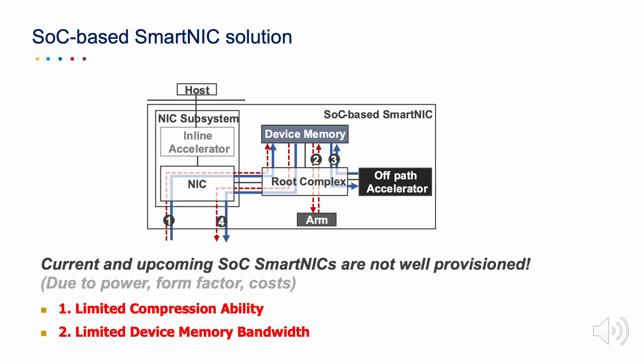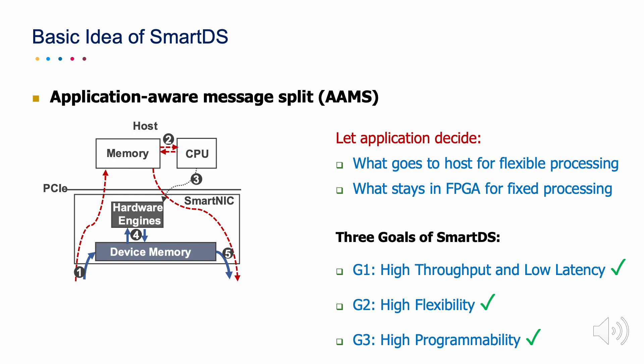Leveraging SoC-based SmartNIC in mid-tier is not feasible, due to the power, form factor, and cost constraints on SoC-based SmartNIC. We propose SmartDS. It lets applications decide what goes to the host CPU for flexible processing, and what stays in the FPGA for fixed processing.